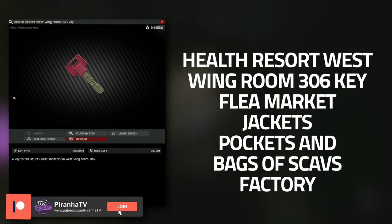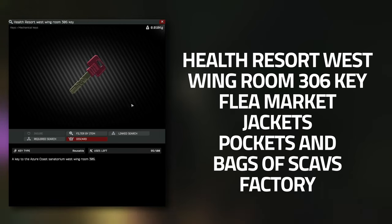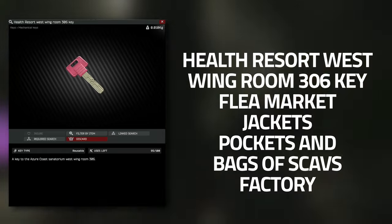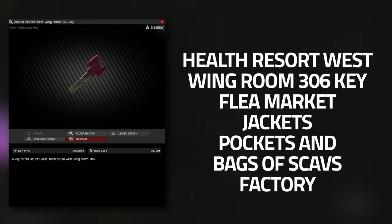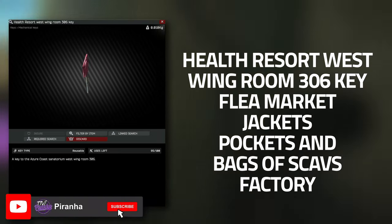For this task you're going to need to get the health resort west wing room 306 key. This key is kind of hard to get — you can actually obtain it later on through completing Private Clinic, which is after this task. So if you buy it from the flea market, you will get one later that is found in raid, which you can sell back on the flea market. I'd actually recommend buying it directly from the flea market.